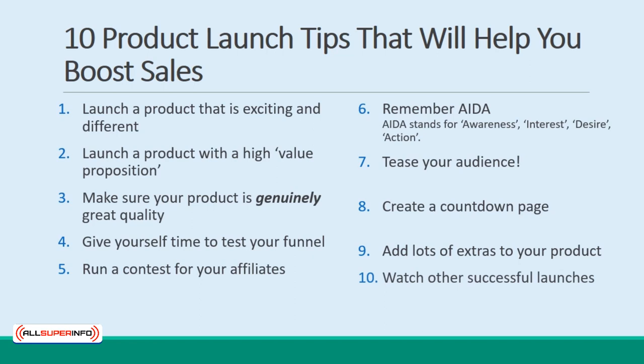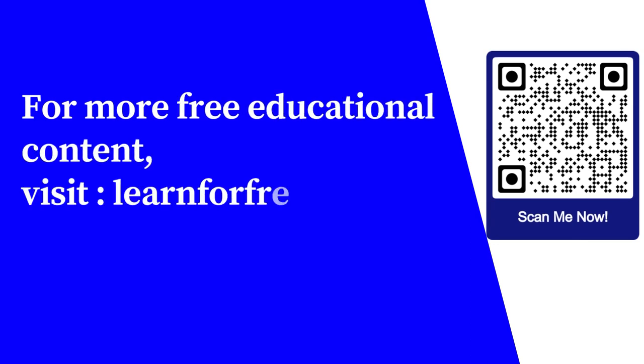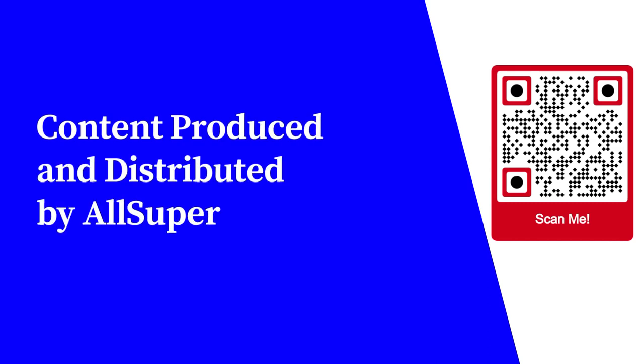Follow these tips, and you should stand a much better chance of making a real splash when you announce your product. The rest is about hard work. For more free educational content, visit learnforfree.biz. Content produced and distributed by AllSuperInfo.